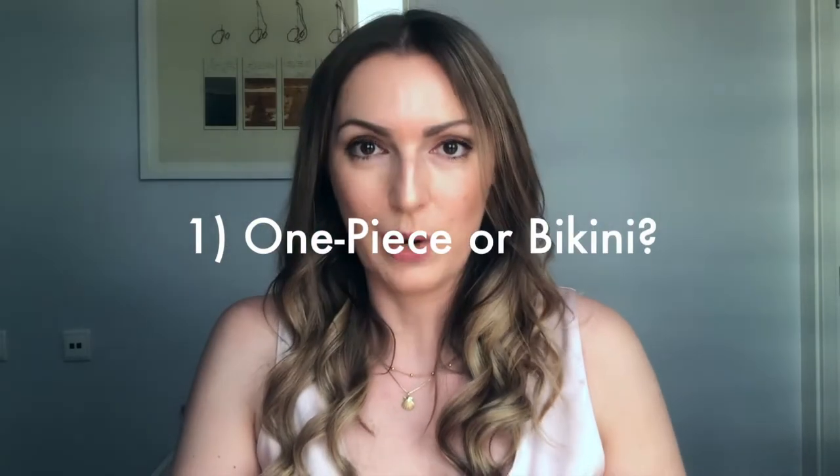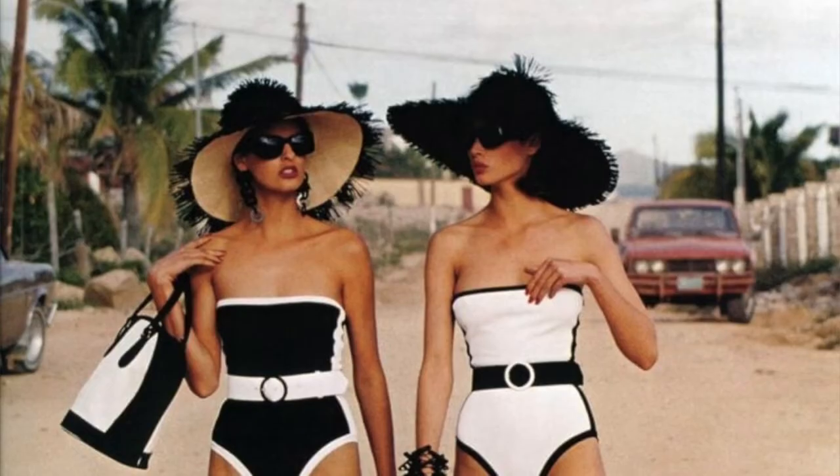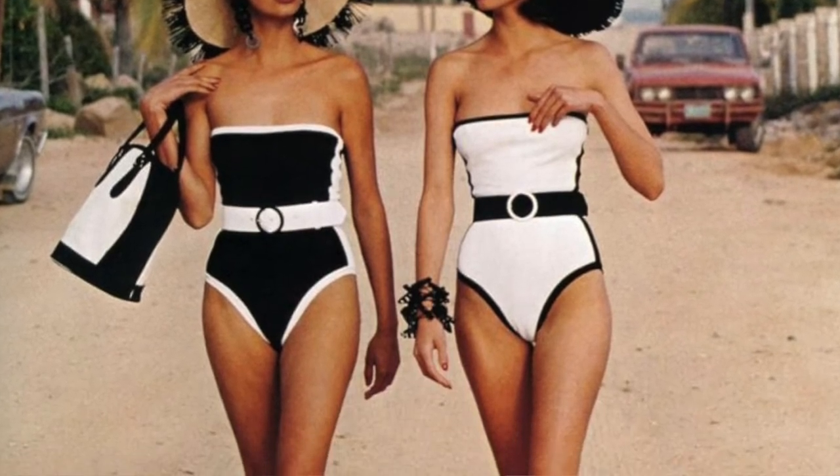Tip number one: decide if you want to choose a one-piece swimsuit or a two-piece bikini. It depends on your body type and what you feel more comfortable in, but in general one-piece suits tend to look more classy. That doesn't mean bikinis won't look classy and expensive if you pay attention to the tips coming up.